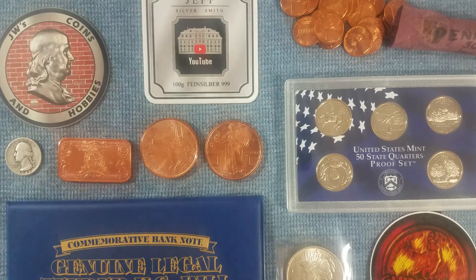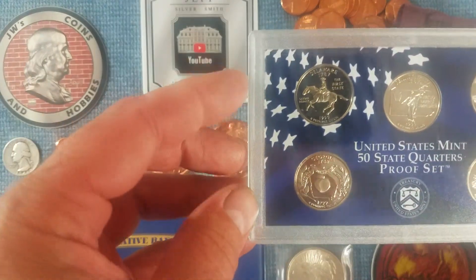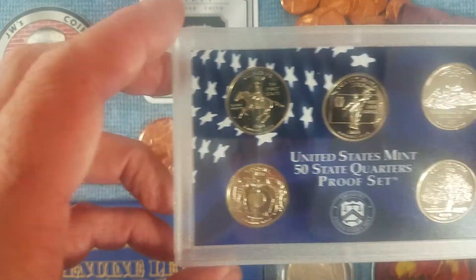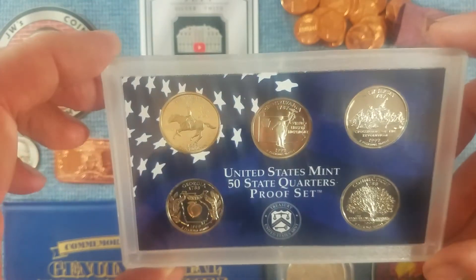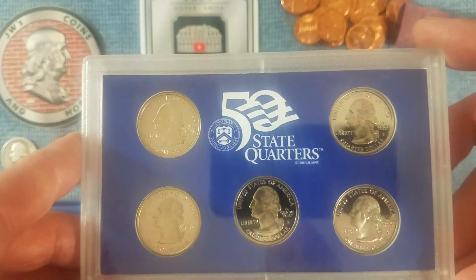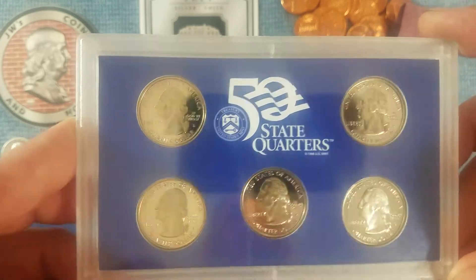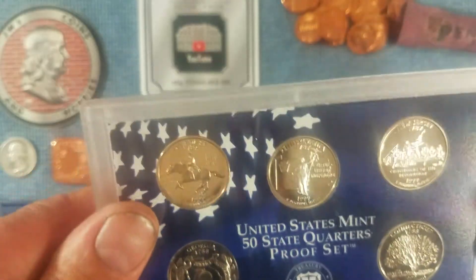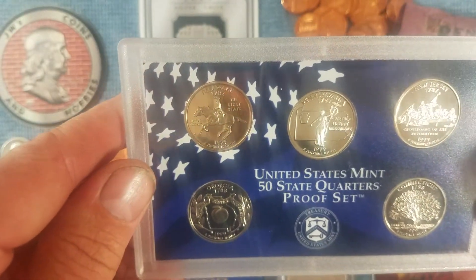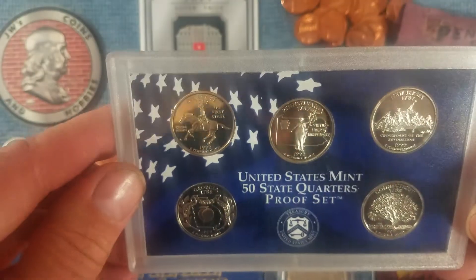From J&B Coins, I got a quarter proof set. This is not silver, but still a nice set. In this set is Delaware, Pennsylvania, New Jersey, Georgia, and Connecticut.